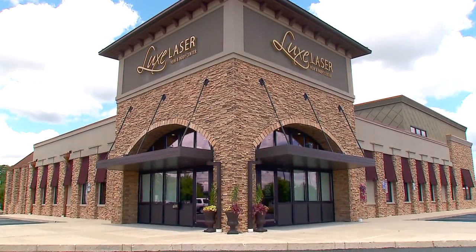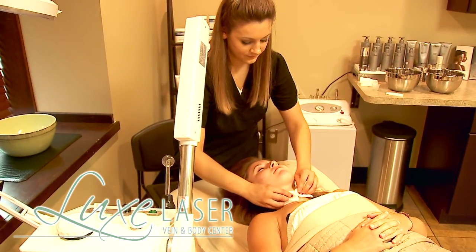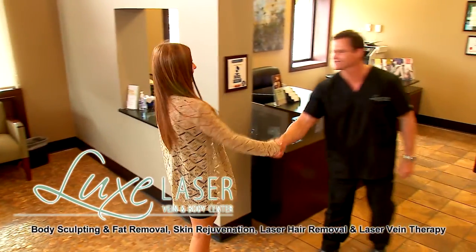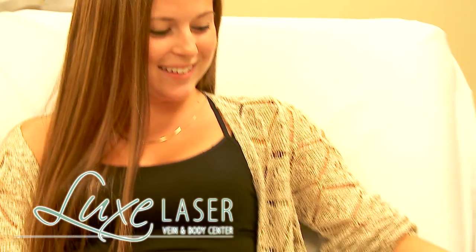Welcome to the new Luxe Laser Vein and Body Center, where you can relax in our unique spa-like setting. From luxury facials, dermaplaning, advanced laser liposuction, and cool sculpting, Luxe Laser is the only place you need to feel your best.